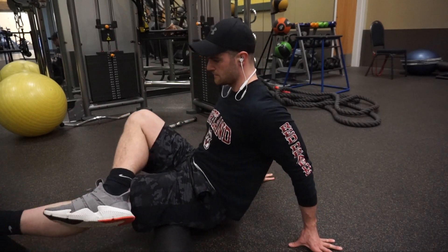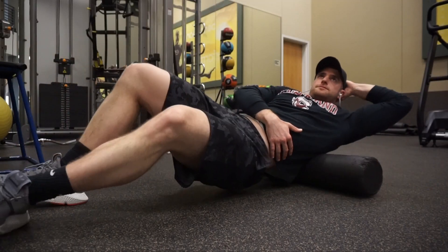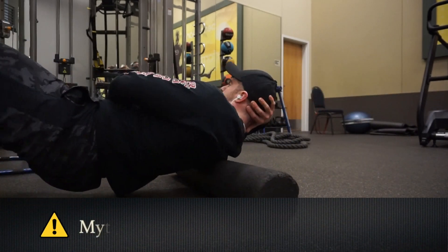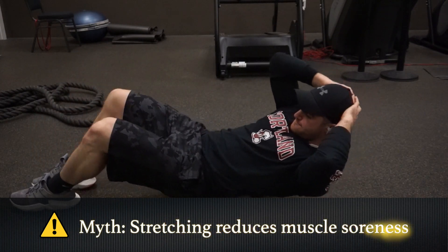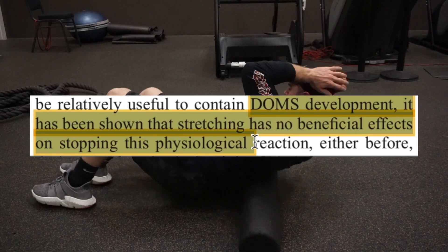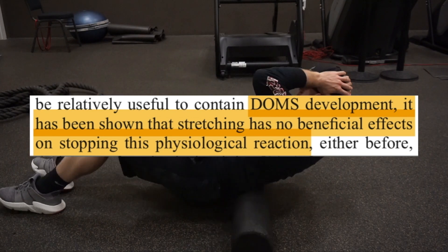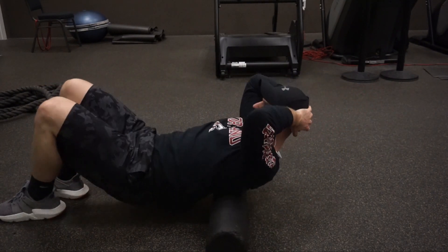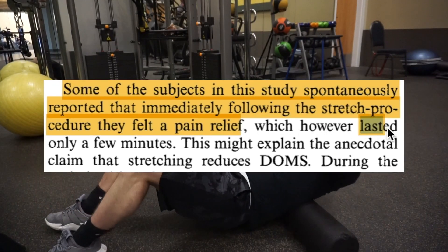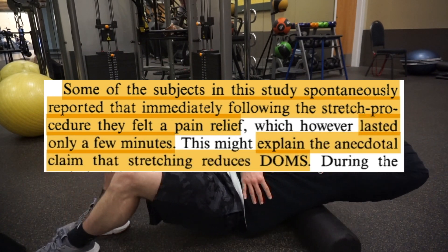Something that often goes overlooked in the gym is the importance of stretching, and whether or not you fall into the category of somebody that does or does not stretch, you may not be stretching correctly. One of the most common myths about stretching is that it reduces delayed onset muscle soreness, or that sore feeling you get two to three days after a workout. However, there are plenty of studies that demonstrate that stretching just doesn't really take away that achy feeling you get. The myth that stretching reduces muscle soreness is purely anecdotal, and may stem from the fact that when we have sore muscles, we tend to stretch them, and although this may feel good in the moment, the effects are only transient.